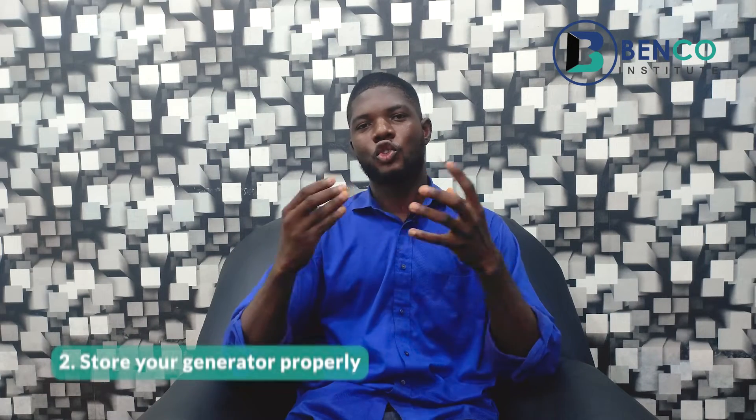Number two: store your generator properly. If you check your owner's manual, it is advised that you take your generator far away from water or liquid. If your generator is close to water and somehow the water splashes on the electrical part of your generator, that can cause an electric shock, and shock is hazardous — it can cause burns and all those things. So to avoid this kind of hazard and avoid damaging the electrical parts, keep your generator far from water.